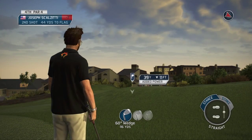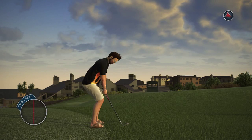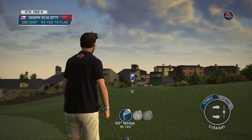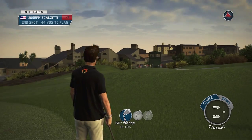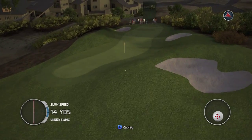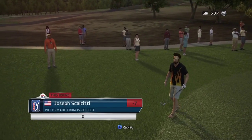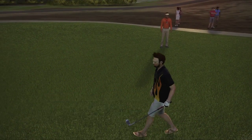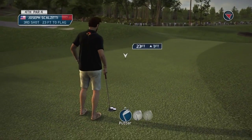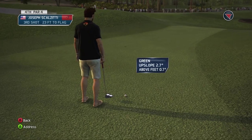You have to land it — it's almost an impossible shot. You have to play it short and then try to get out. It's hard because you can't zoom in with this view. You have to play it short and let it roll up. That kind of worked — don't go... wow, just right, and it's on the green! That's exactly what I wanted to do — hit the rough and let it land. I think it said the conditions are slow, which means these greens are running slow.